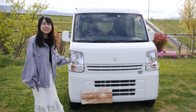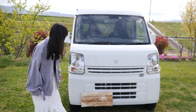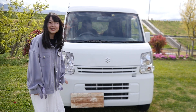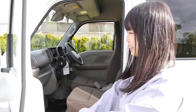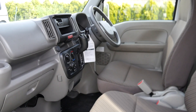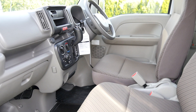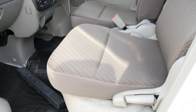It costs around 40 million yen but it doesn't have any extras. The look is beautiful. The color of the seat is a little red. It's so cute.